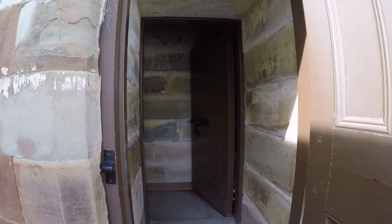Now we head to the punishment cell — the ultimate in solitary confinement.